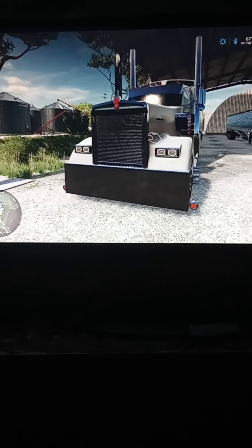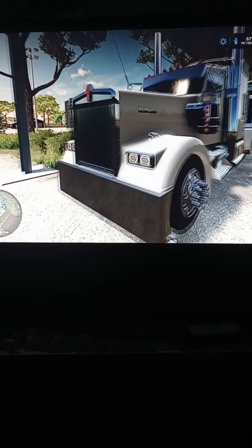This truck right here is the Kenworth W900 Custom, and it's from The Expendables. I haven't put that many hours on it.